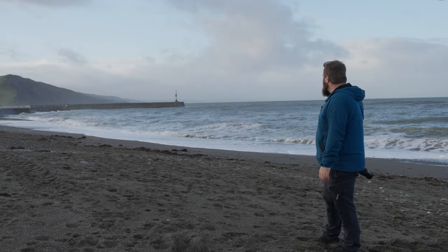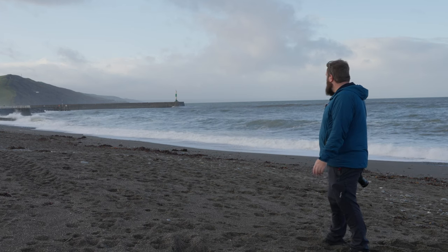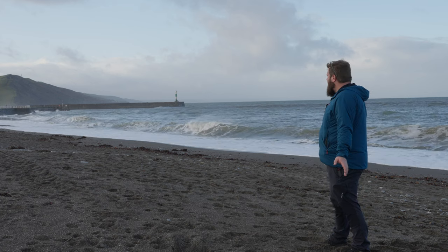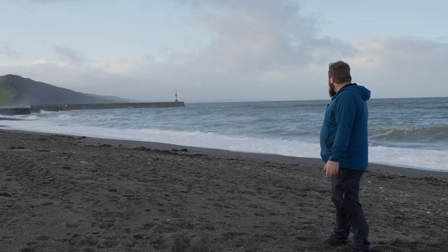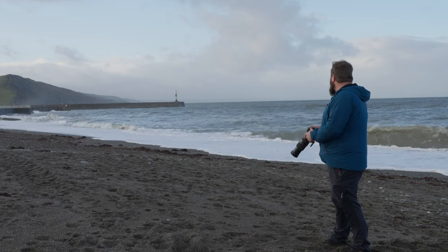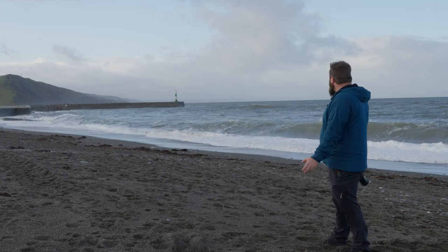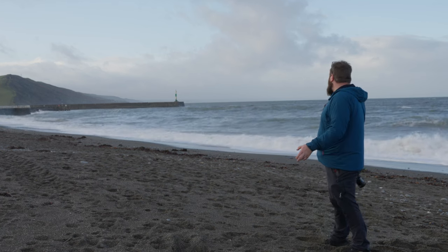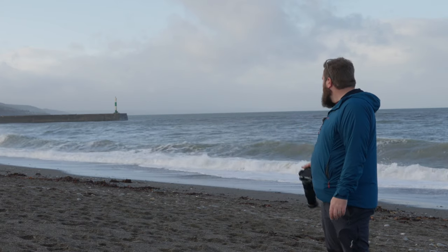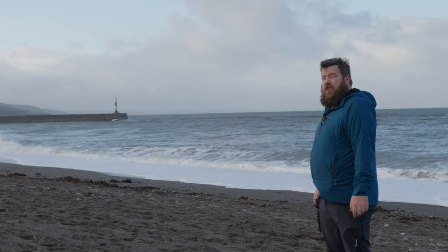I don't get the opportunity to do much seascape photography — living in the middle of the UK it's at least two and a half hours to the nearest beach — so excuse me if these photos are absolutely trash. I'm learning as I go here. What I'm finding is I just have to wait quite patiently with the camera ready in hand pointing towards the lighthouse, waiting for the right perfect wave to come through. There doesn't seem to be a real pattern to it. It's a beautiful morning though — not as windy as I thought it would be. Probably should have brought a tripod but hey ho.